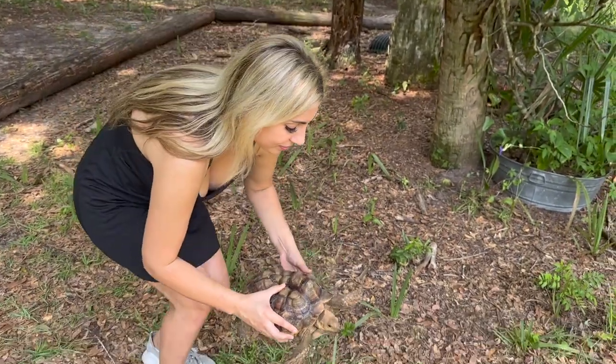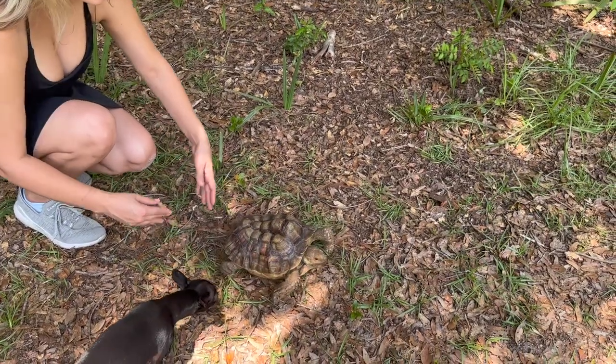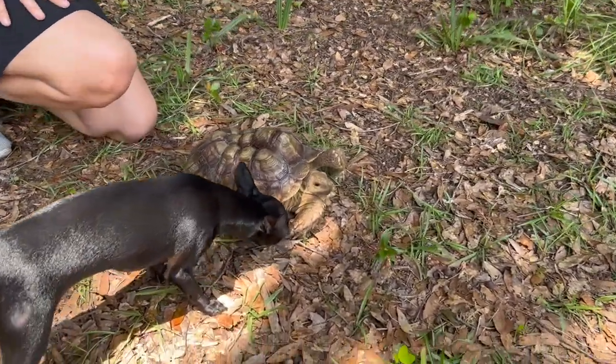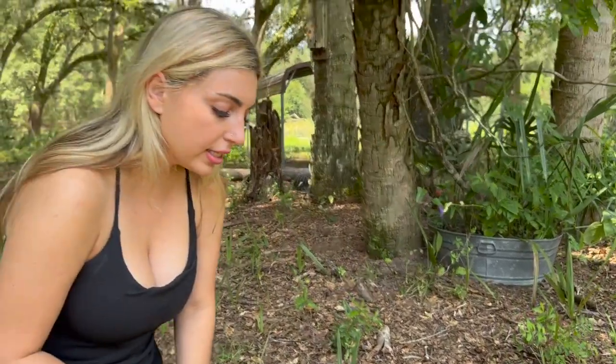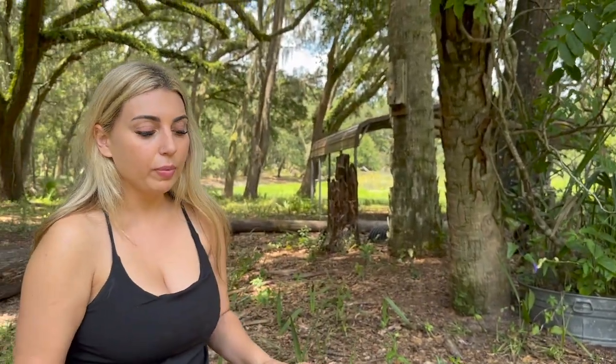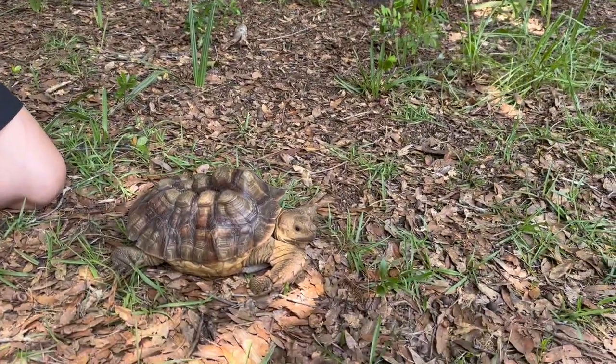These guys are grassland animals so they eat a lot of grasses — that's why I love this enclosure for him, he's able to just graze. We give them orchard grass; they can have Timothy hay, although he's very picky. A lot of people are under the impression that tortoises all eat the same thing and they're vegetarian. Red foot tortoises are actually omnivorous — Chris actually saw a yellow foot in Peru eating a dead possum. Whereas Sulcatas are herbivorous and mostly graze.